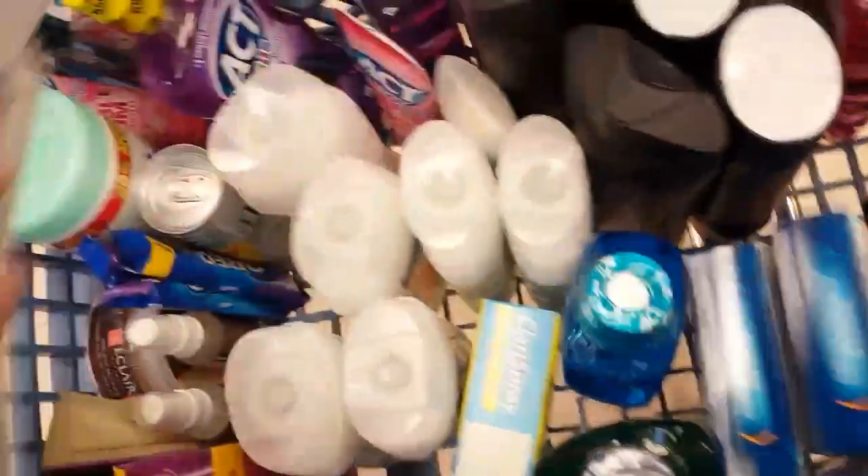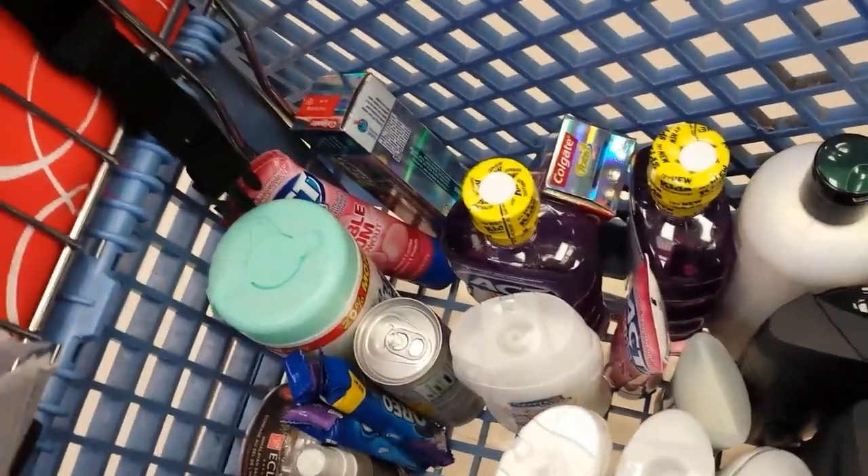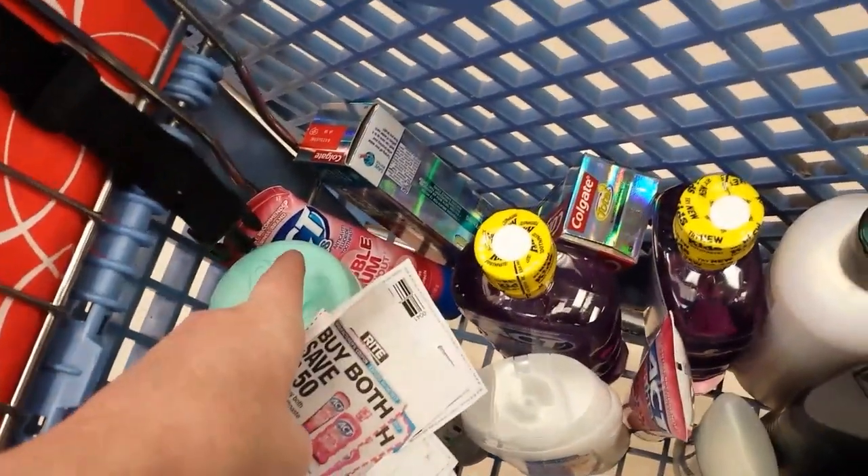I've also got some more Act mouthwash and a couple of the Colgate toothpaste — the advanced ones. I'm using the $2 coupon on them. There was a $3.99 regular price, so it'll be a pretty good deal.